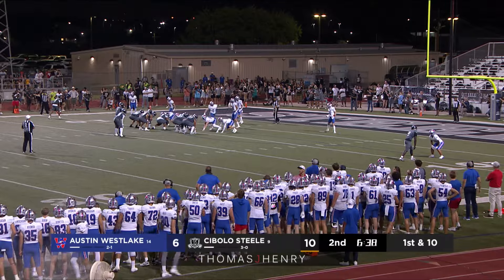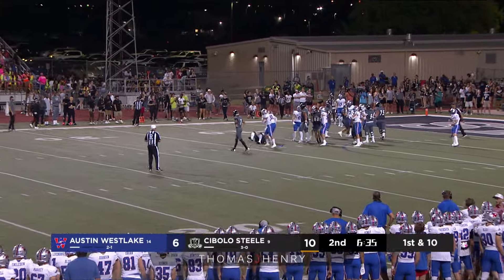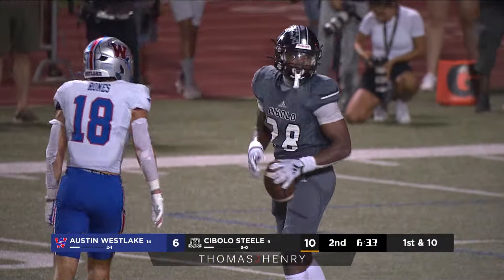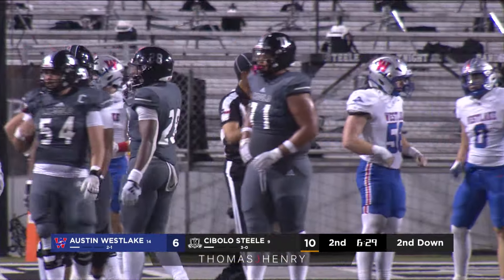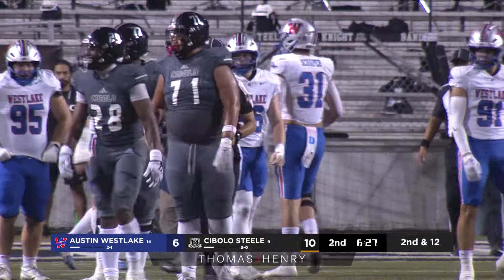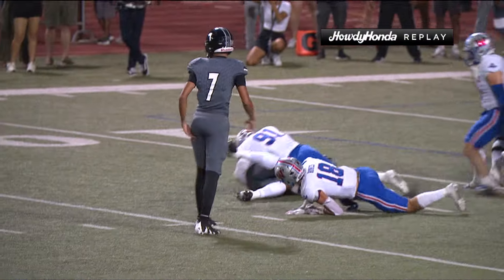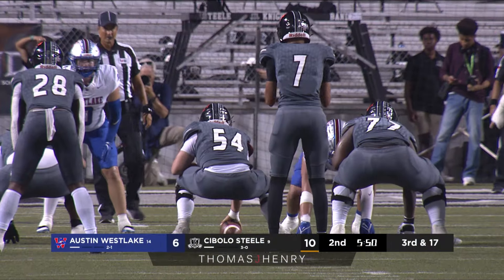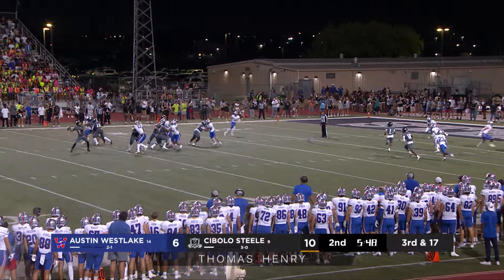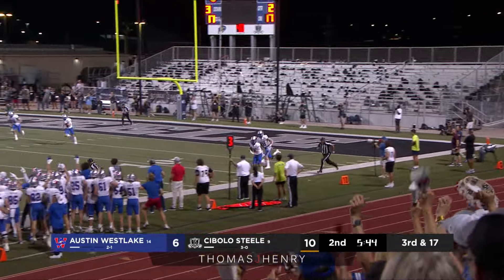First and goal from the nine-yard line — they want to run it and are upended immediately in the backfield. Jonathan Hat in the backfield making plays there for the Westlake Chaparrals. Ben Carroll immediately in as well — loss of two, sets up second and goal from the 12. Cannot lose track of Jalen Cooper now.